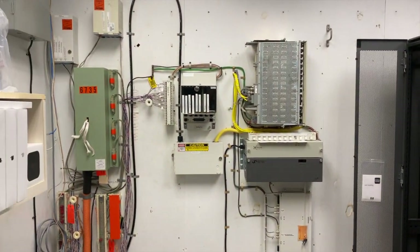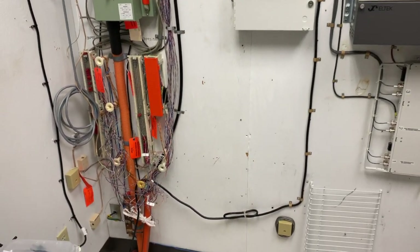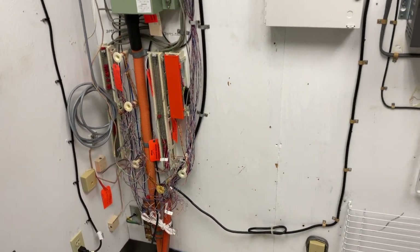Hey guys, welcome back to Homelab Tech Support. Today I just wanted to talk about the remnants of a server closet — an IT closet, one and the same — of an old bank.